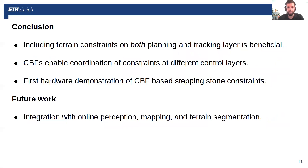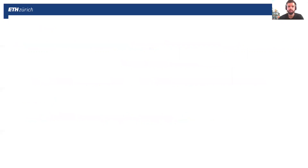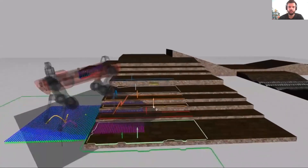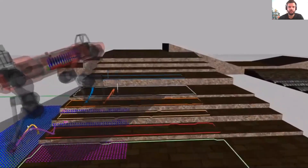In conclusion, including terrain constraints at both planning and tracking level is beneficial, and CBFs are a great way to coordinate constraints formulated at different layers. This is also the first hardware demonstration of using CBFs to solve the stepping stone locomotion problem, and it is important to add this planning layer since most prior references have only used the CBF-QP controller. For future work, we would like to integrate this pipeline with online perception, mapping, and terrain segmentation, since in this work the terrain was pre-mapped. I'd like to give a preview of what is coming, with some preliminary results of putting this all together — the same control setup connected with online mapping and terrain segmentation. With that, I thank you for your attention.